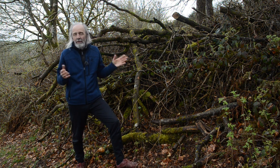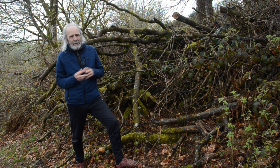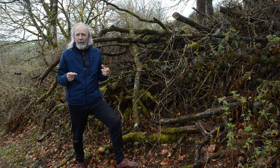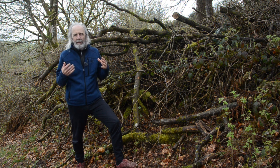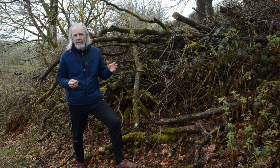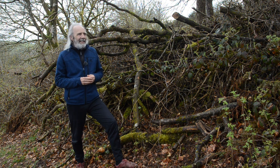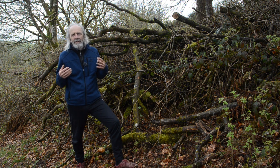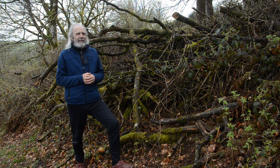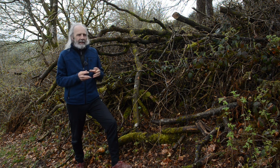Hugelkultur beds have become popularized over the last few years, particularly by a chap called Sepp Holzer, who uses them a lot. We have to ask: what purpose are they serving in his system, and will they do the same for us? He lives at quite high altitude, around 4,000 feet, in the Austrian Lungau up in the mountains, where you get a lot of snow in winter. He does remarkable things like growing cherries and lemons at altitude, using strategies including terracing, creating thermal mass, using ponds and water — and he has a lot of hugelkultur beds.